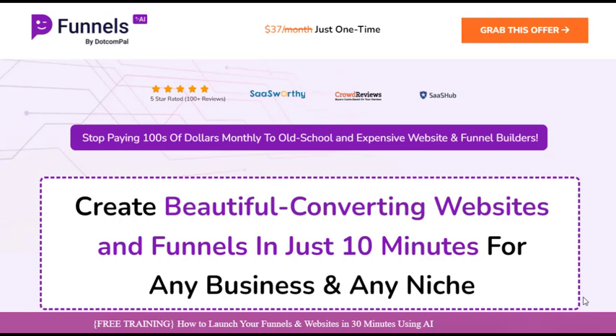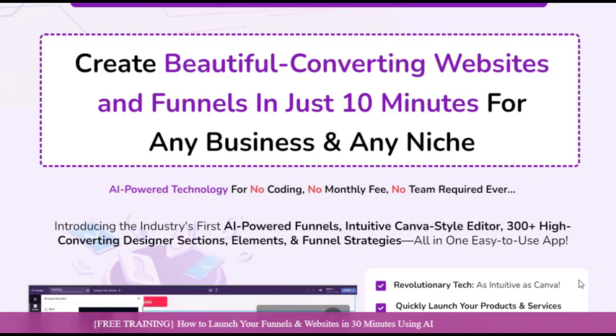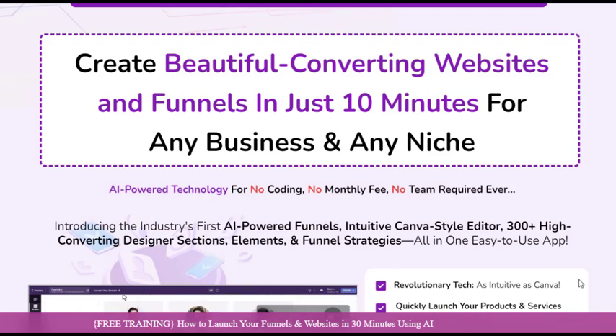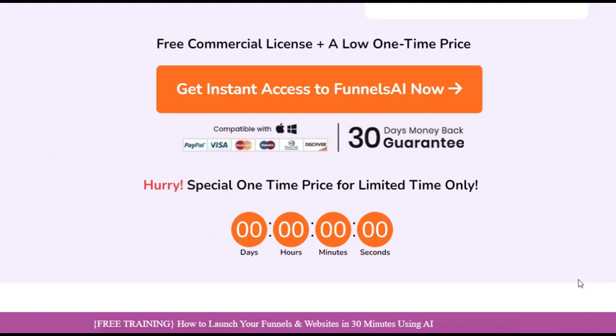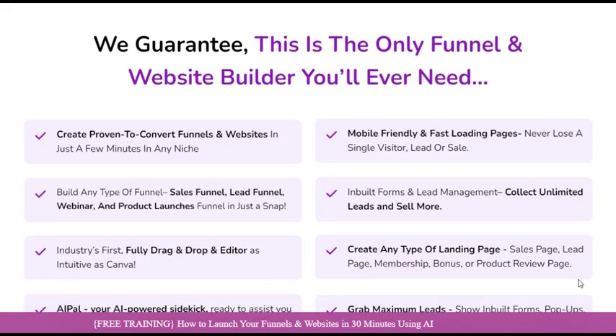Are you tired of wrestling with complex software and code just to create a simple sales funnel? Do you dream of a tool that can turn your website into a lead generation machine without the usual headaches? Funnels AI is a revolutionary platform that combines cutting-edge technology with an intuitive, user-friendly interface to simplify the process of creating high-converting funnels and websites.